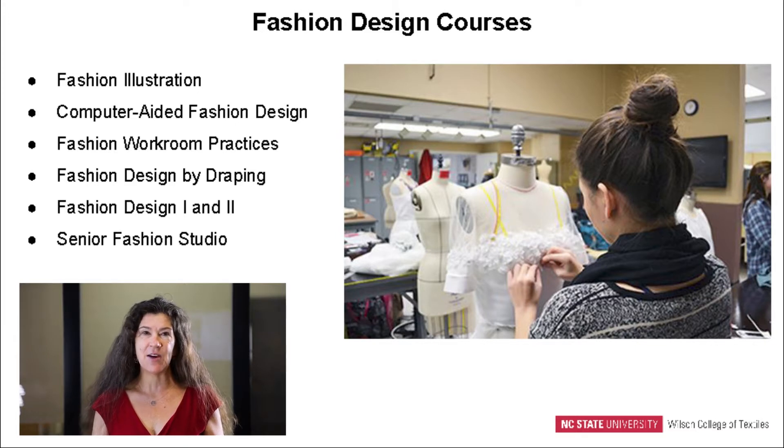Our fashion design core classes consist of fashion illustration, computer-aided fashion design, workroom practices, design by draping, fashion design studio one and fashion design studio two — which vary according to the instructor — and then the senior collection studio, which is held in the spring of the student's final year.